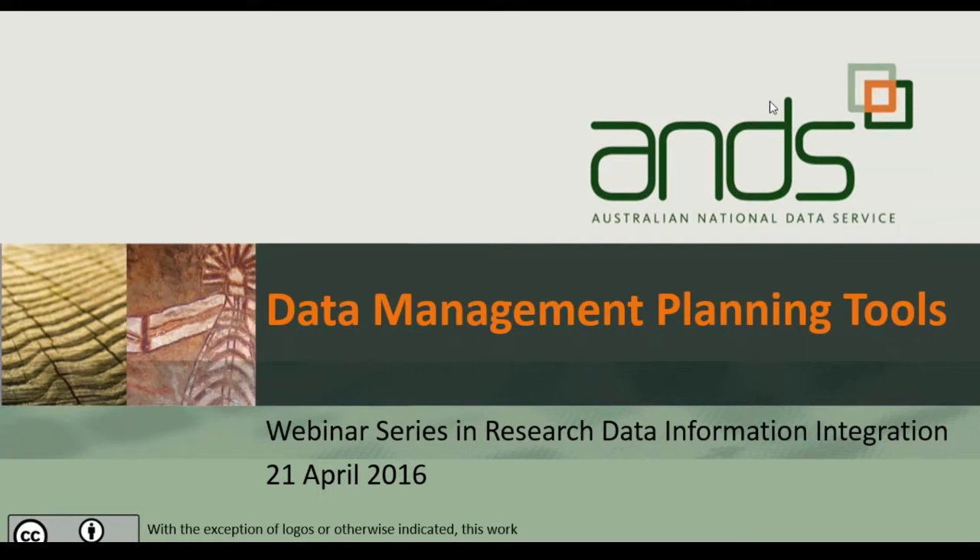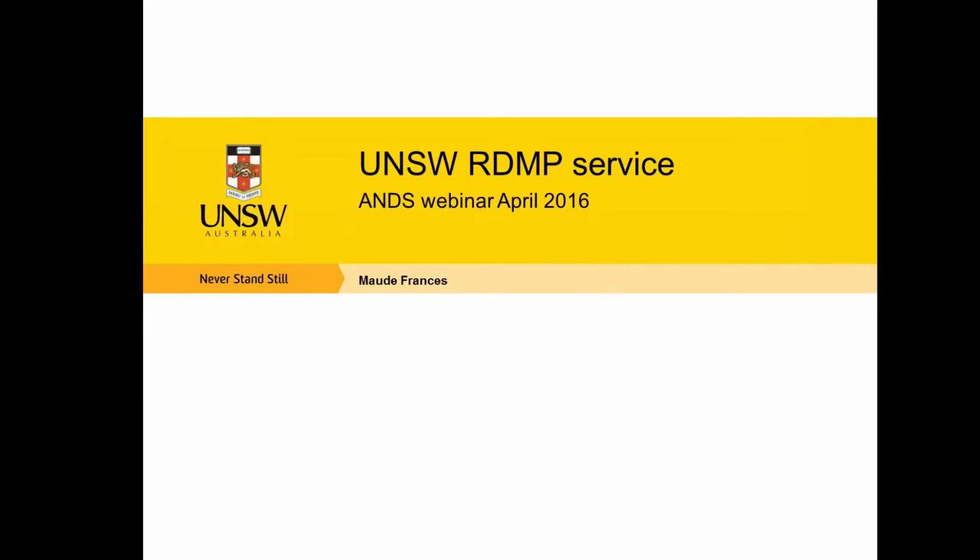I'm Maud Francis. I'm at the University of New South Wales, managing library repository services for about the last eight or nine years.